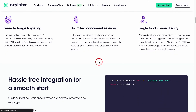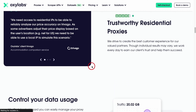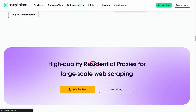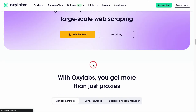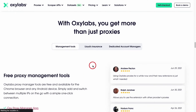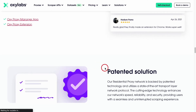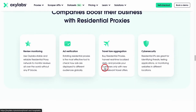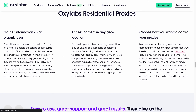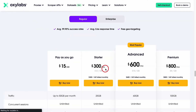While Oxylabs is a premium service, users find value in the quality and reliability it offers — it's like paying for a gourmet meal, you know it's worth every penny. However, no service is without its flaws. Some users might find the pricing a bit on the higher side, but quality comes at a price. In conclusion, Oxylabs is like a well-tailored suit — elegant, reliable, and worth the investment. It's a top choice for those who want to surf the web in style and with peace of mind.